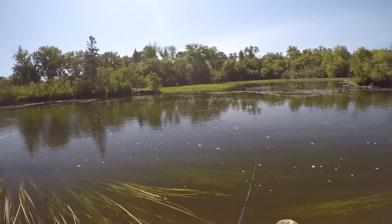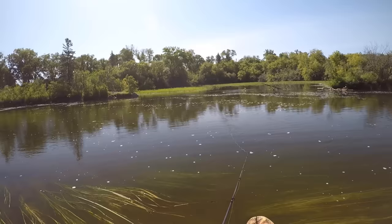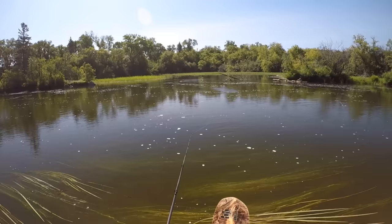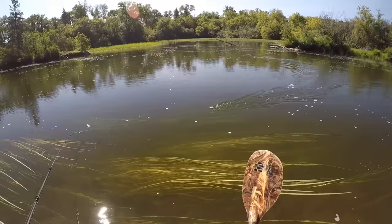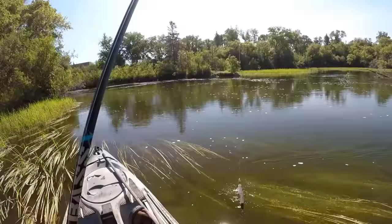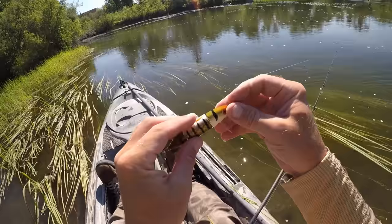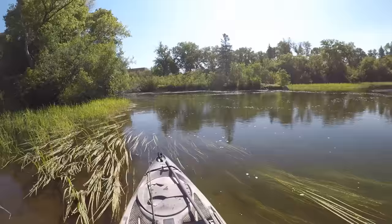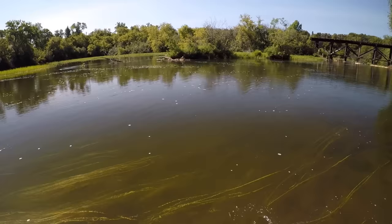It seems like if I hold my rod tip real close to the water surface, it helps keep both of them spinning. But that front one really likes to stop — especially once I get the lure closer to the kayak. You can see that front prop isn't spinning on it; it's just stuck there. I haven't even caught any fish on it yet to bend up the wire or anything, so there's no reason for it not to be spinning like it should.